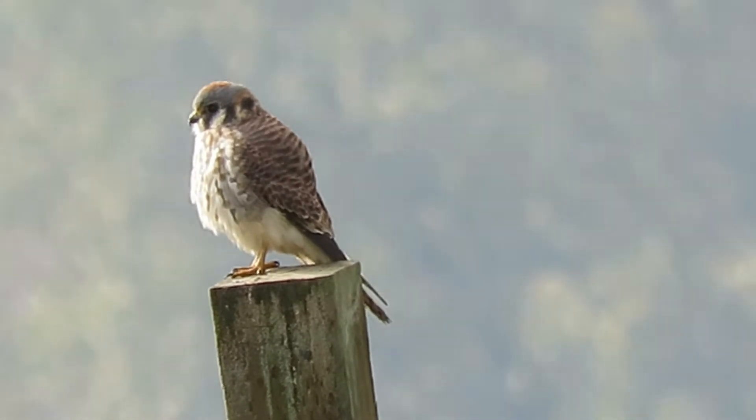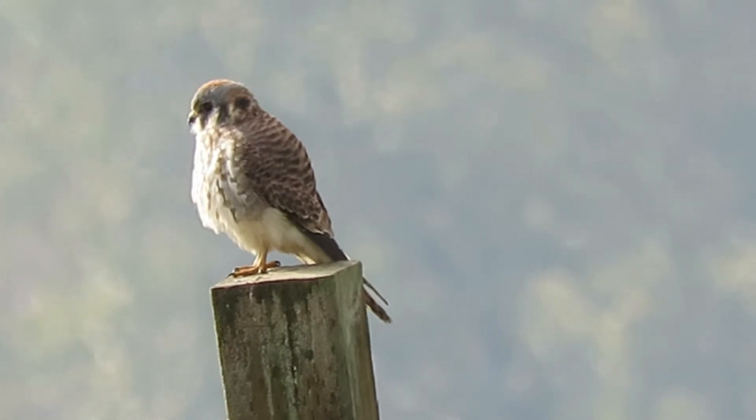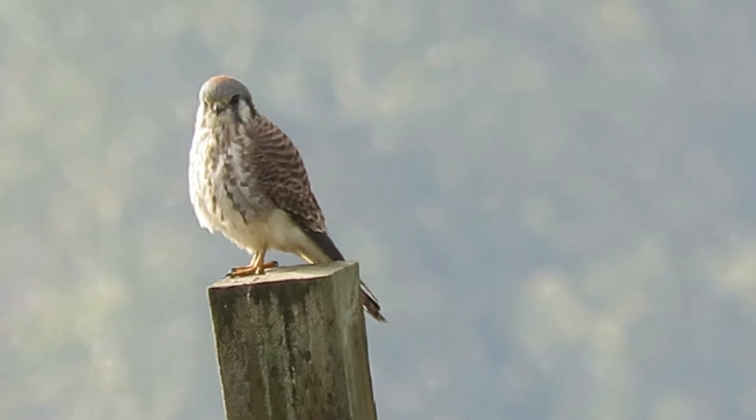They've been hanging out here for a couple of weeks now, all paired up. Catching grasshoppers and everything they can here. And they're getting nightcrawlers now — after the rain they come up out of the ground and the kestrels catch those to eat them.